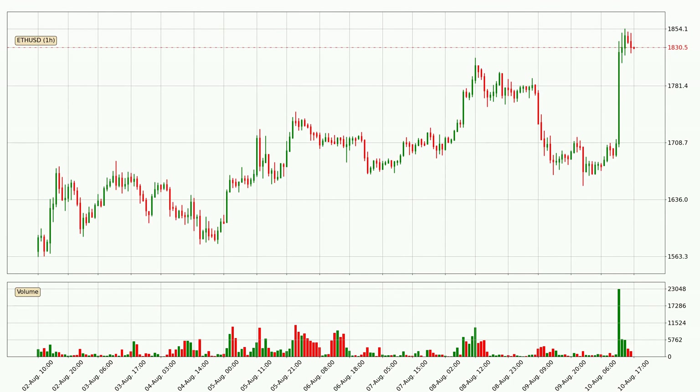Looking at the Ethereum hourly time frame, the price moved quickly to the upside with around 8.2% in the last 24 hours, with a current price of 18.31. The volume was also high, showing that this move was strong and the buyers are taking over.